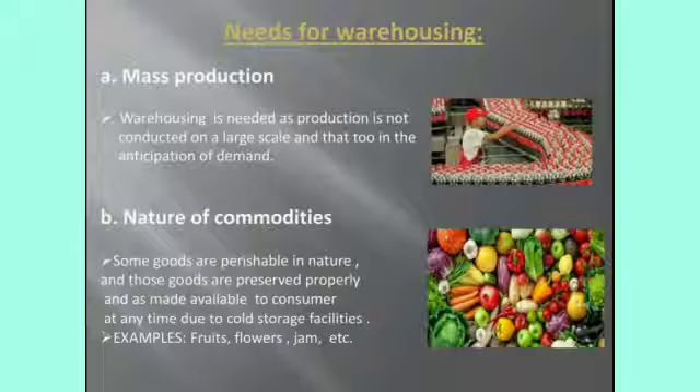Next, nature of commodities. As mentioned before, some goods will be perishable soon in nature — fruits, vegetables, medicines, etc. For storing these perishable items, cold storages are required. Cold storage will extend the life of the particular perishable products.